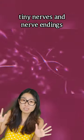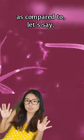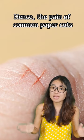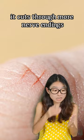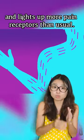Our fingertips are filled with tiny nerves and nerve endings that get constantly stimulated, as compared to, let's say, our back. Hence, the pain of common paper cuts is exceptionally excruciating because it cuts through more nerve endings and lights up more pain receptors than usual.